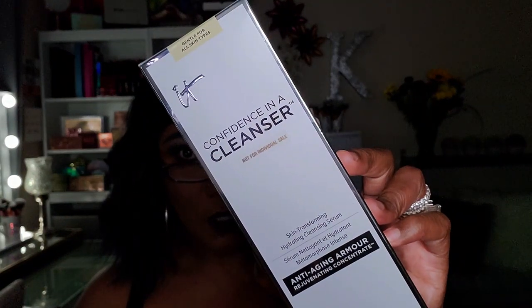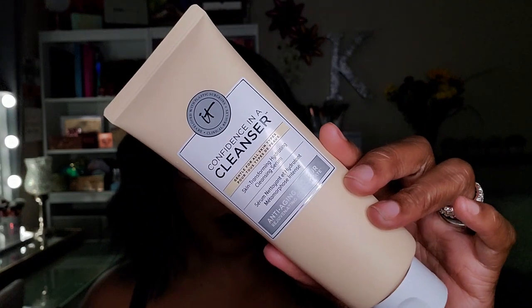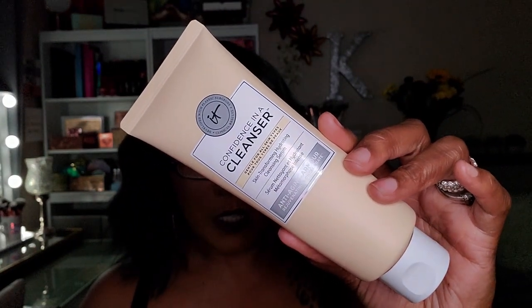Next I have something from IT Cosmetics — it says 'Confidence in a Cleanser: Skin Transforming Hydrating Cleansing Serum.' Gentle for all skin types. So it's a cleansing serum — does that mean if I use this to wash my face in the morning I don't need a serum afterwards? It's a very nice sized bottle so I should get a good amount of use out of it. I'm getting a lot of anti-aging stuff — did I put my age in my profile?